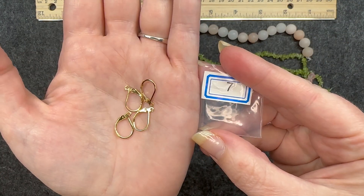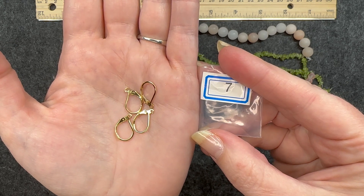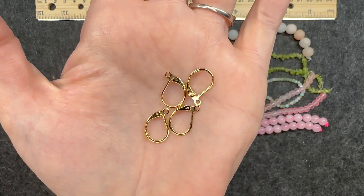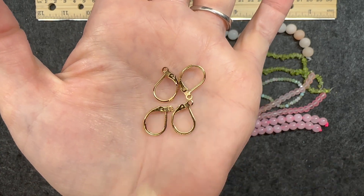Number seven: four pieces of 15 by 10 millimeter 24 karat gold plated stainless steel lever back ear wires. So here you go — enough for two pairs. Very practical. I really like these.